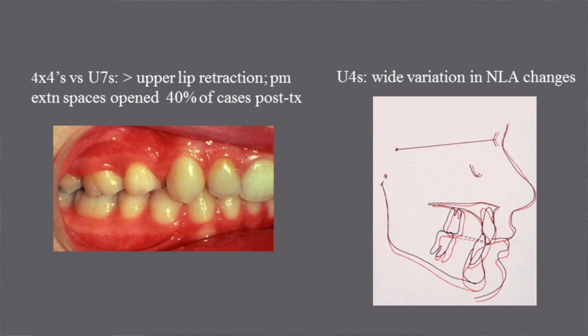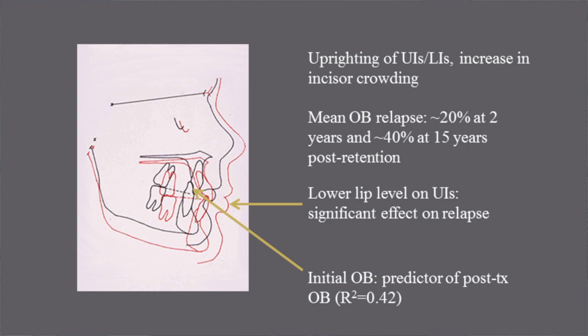With the extraction of upper first premolars there was a wide variation in nasolabial angle changes. Uprighting of the upper and lower incisors led to an increase in incisor crowding post-retention. Mean overbite relapse was approximately 20% at 2 years and approximately 40% at 15 years post-retention. The lower lip level on the upper incisors had a significant effect on relapse.